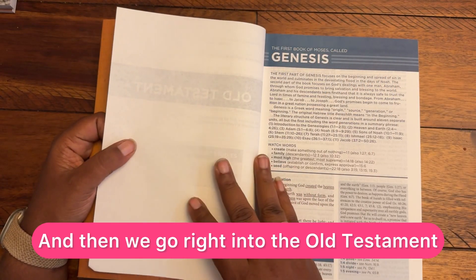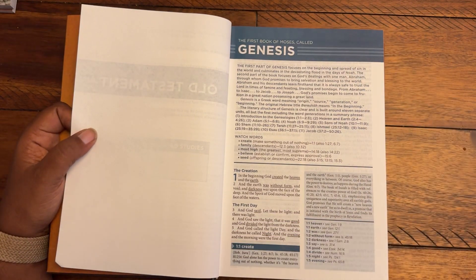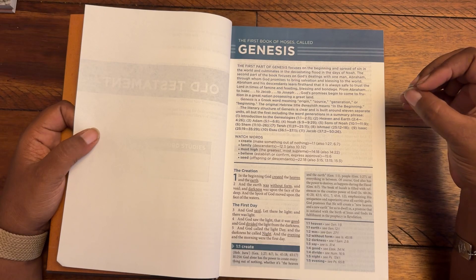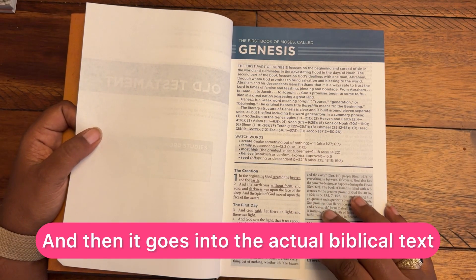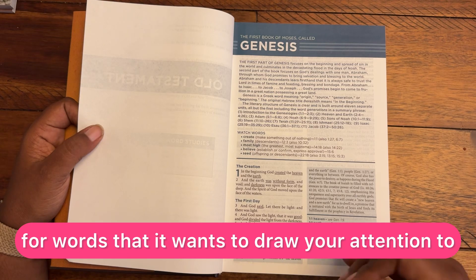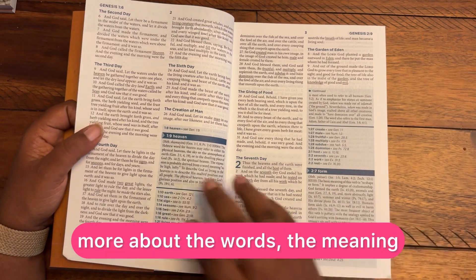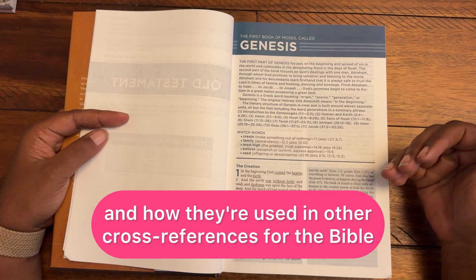Then we go right into the Old Testament. There's a very short introduction to Genesis — what the first part covers, what the word Genesis means, and words to watch out for with their citations. Then it goes into the actual biblical text: 'In the beginning, God created the heaven and the earth.' Words the Bible wants to draw your attention to are highlighted, and blue boxes appear alongside the text giving the meaning of those words and cross-references for how they're used elsewhere in the Bible.